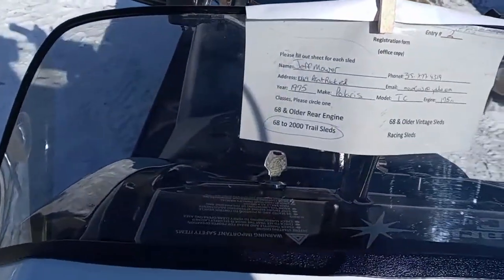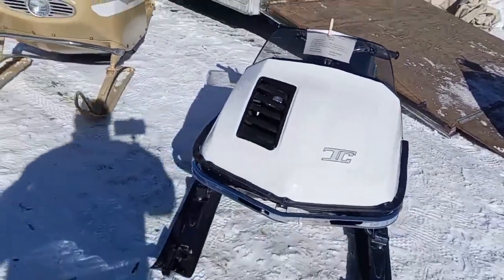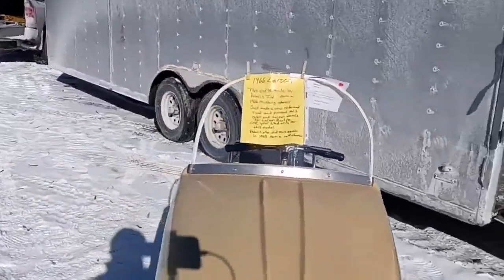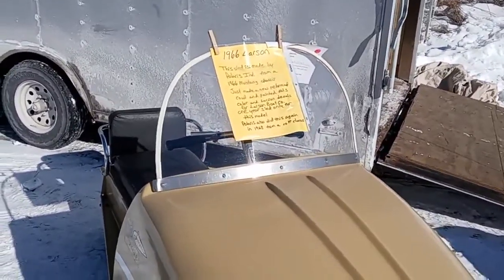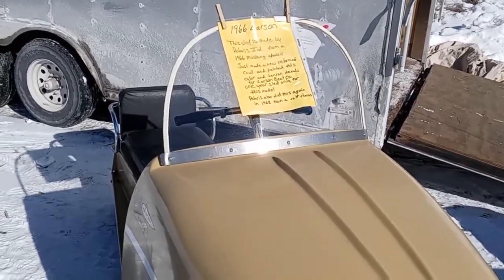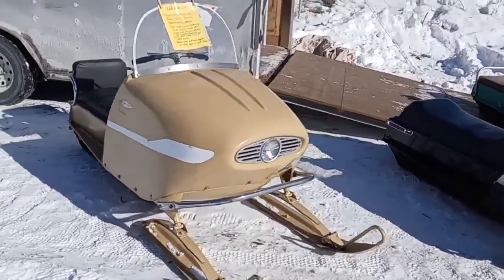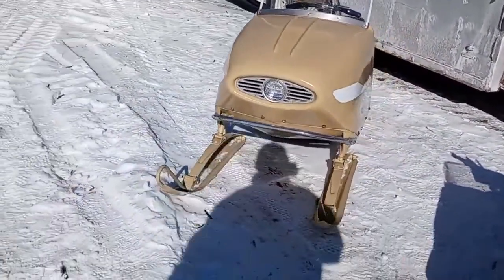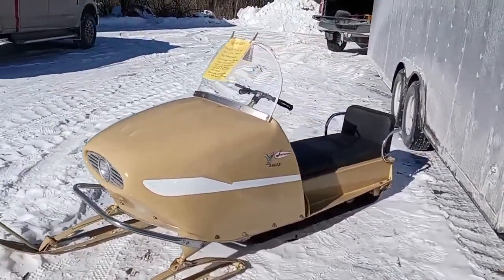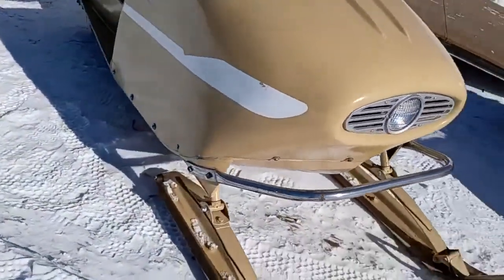Jeff Moore owns this from upstate New York — cool deal. I don't see these very often, these Polaris TCs. And then we've got an old — Larson, I'm sorry. This Larson is made by Polaris Industries from a '66 Mustang chassis — just made a new reformed cowl, painted this color, and Larson decals for the Larson Boat Company. One year only for this sled model. Polaris also did this again in 1968 from a Colt chassis. Very interesting. They've got that brace by the ski spindle — check out that custom cowling and the brace around the ski spindle. Very interesting.